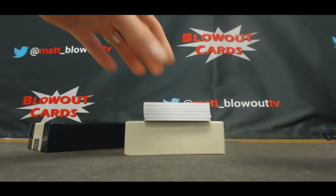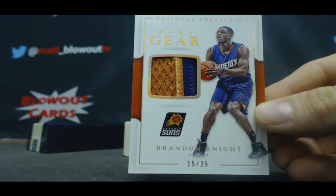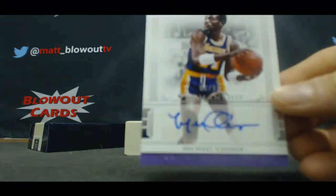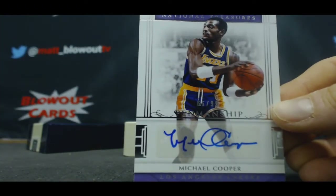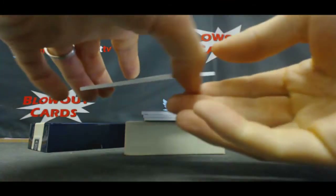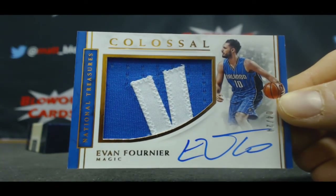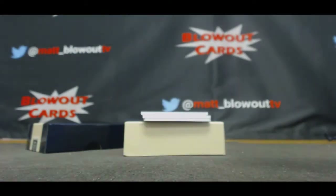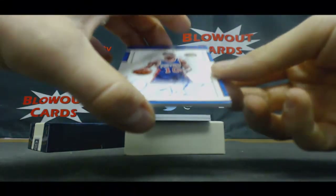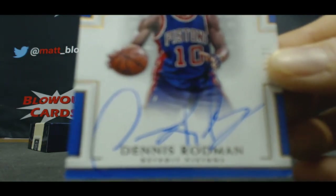Number 15 of 25, two-color patch for the Suns — Brandon Knight. Lakers autograph, Penmanship to 99 — Michael Cooper. Colossal, number 4 of 24, two-color patch autograph — Evan Fournier. For the Pistons, Hall of Fame autograph — Dennis Rodman. It's got a dinged corner on the bottom there — just a heads up, there's definitely a dinged corner.